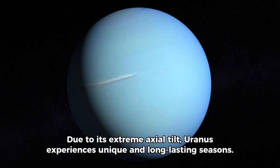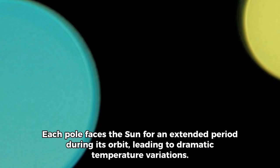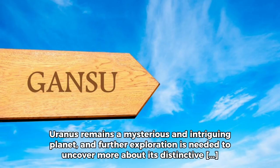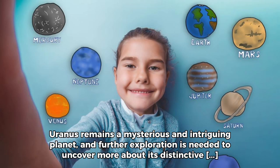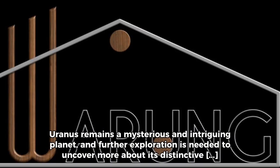Due to its extreme axial tilt, Uranus experiences unique and long-lasting seasons. Each pole faces the Sun for an extended period during its orbit, leading to dramatic temperature variations. Uranus remains a mysterious and intriguing planet, and further exploration is needed to uncover more about its distinctive features and characteristics.